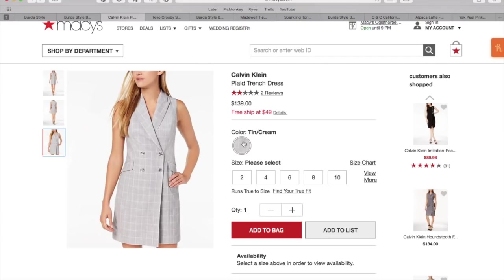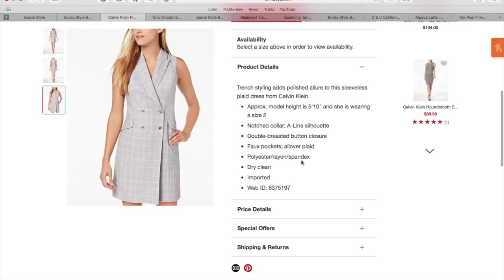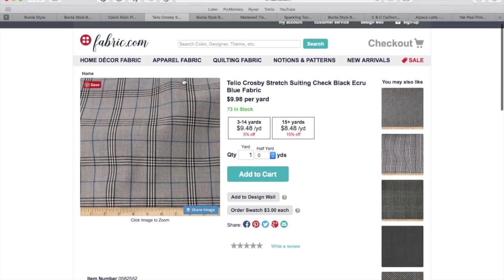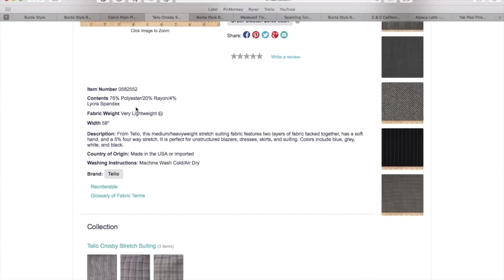Don't feel like the one I chose is the only one you can use — it looks really cute in a lot of different fabrics. You do need to find a stretch suiting. This Calvin Klein one is made from poly, rayon, and spandex. The one I found is a Teleo fabric from fabric.com that has poly, rayon, and spandex. It says very lightweight on the site, but the description says medium to heavyweight — so just trust your knowledge of fabrics.